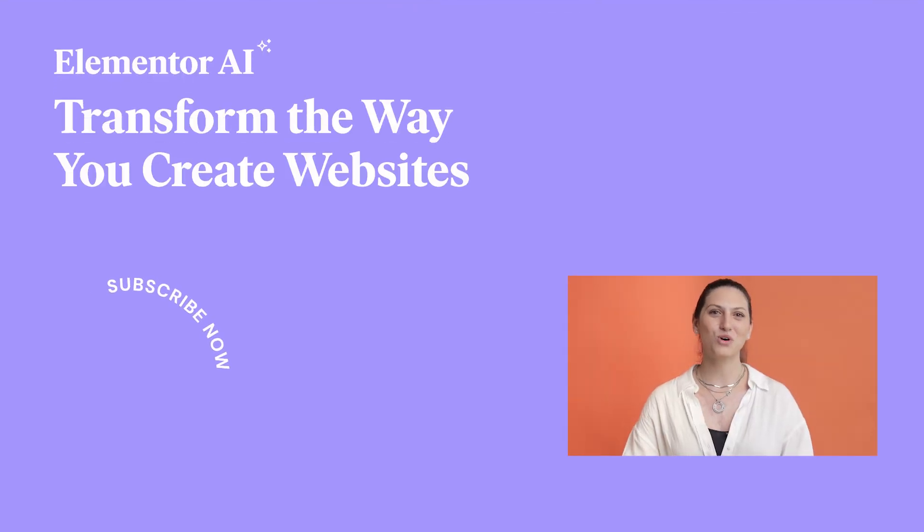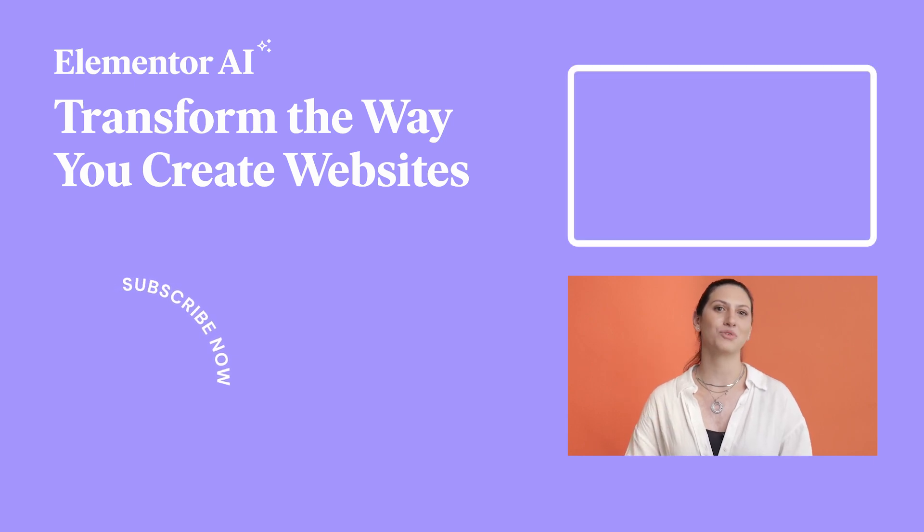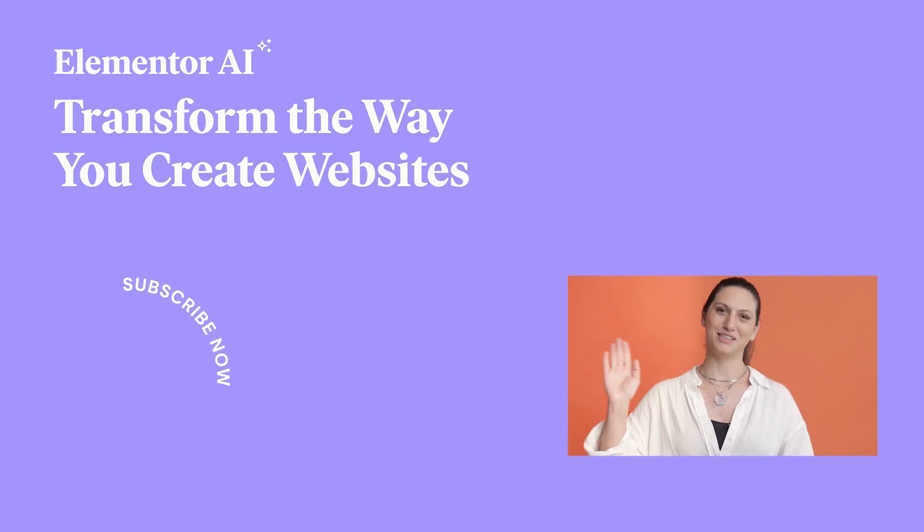Join us in handing off more valuable projects by leveraging the power of text generation in Elementor AI. See you next time!